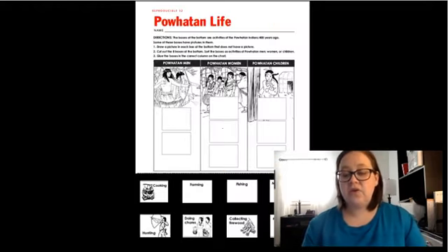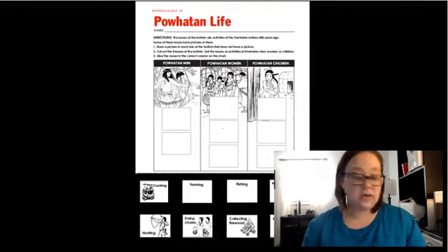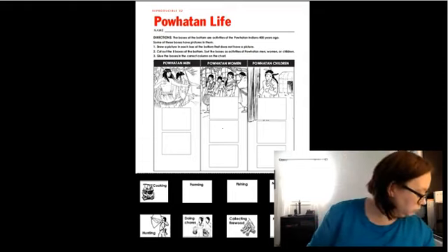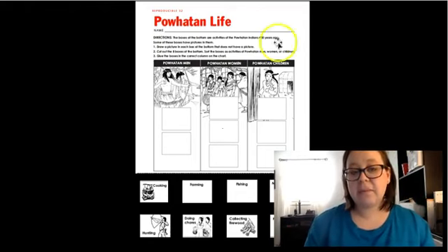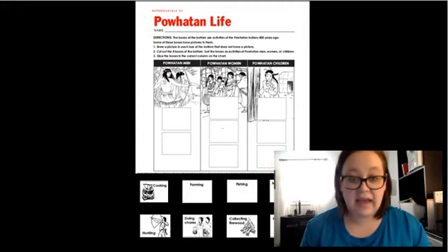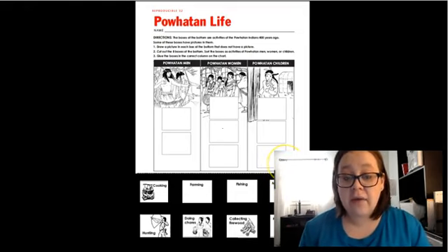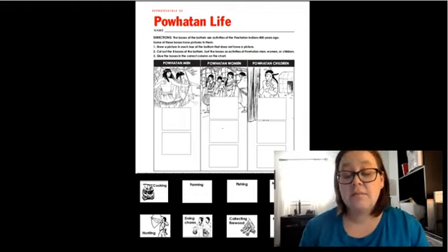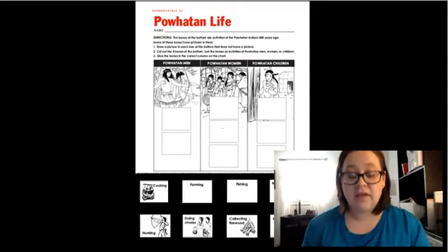Today in your social studies workbook, you are going to do this Powhatan life sort — it says reproducible 32 at the top. We're going to do it together. The directions say the boxes at the bottom of this activity are activities that the Powhatan Indians did 400 years ago. Some of these boxes have pictures in them. We're going to draw a picture in the bottom of the box for the ones that don't have it, and for the ones that do have it, you just have to color it.